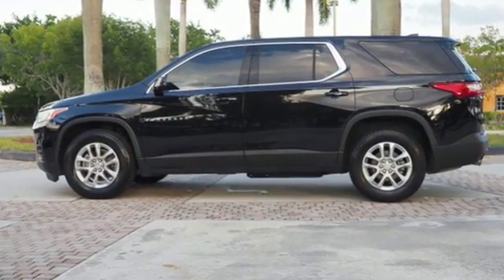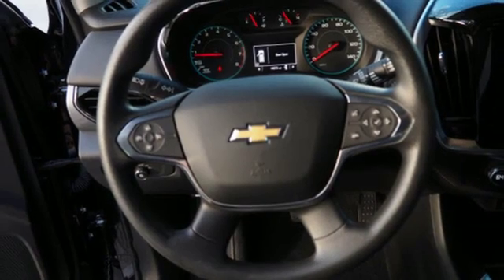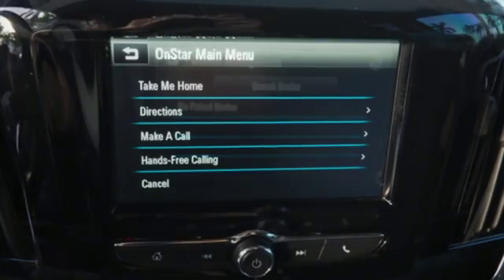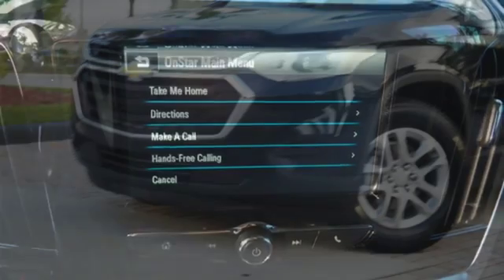V6 engine, dual zone climate control, Bluetooth wireless audio streaming, rear park assist, manual tilting steering column, OnStar 4G LTE Wi-Fi hotspot, Chevrolet MyLink external memory control, active grille shutters, Apple CarPlay Android Auto, and power heated mirrors.